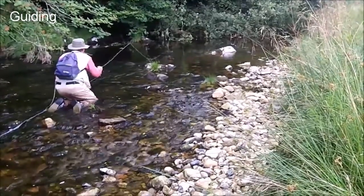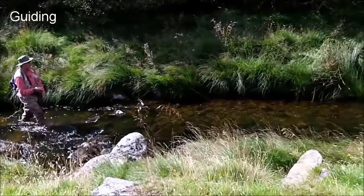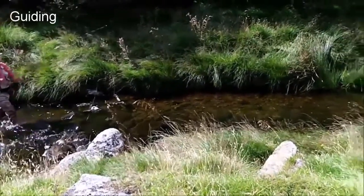It's close to where he rose. It's a very likely looking spot, isn't it?